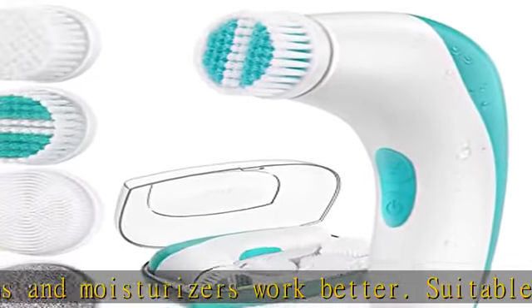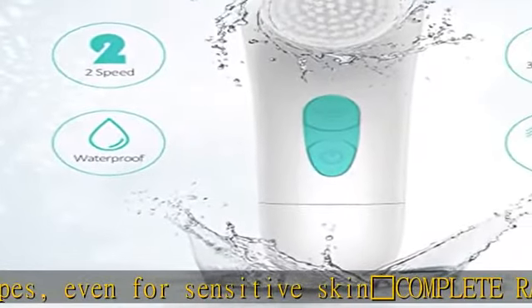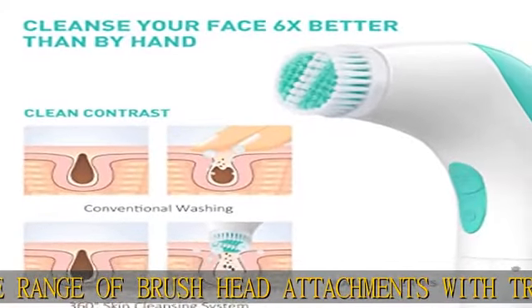Customize the settings for your skin needs — adjust the electronic facial brush from low to high to tailor your exfoliation. Low speed provides a gentle cleansing while high speed offers a deeper exfoliation, removing makeup, dead skin, blackheads, and whiteheads.